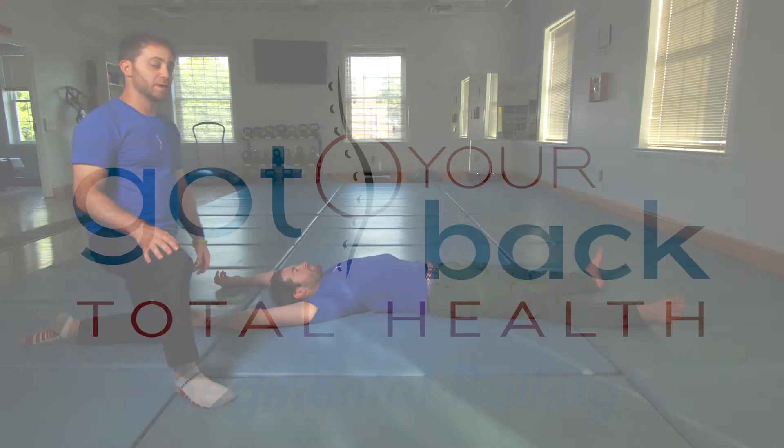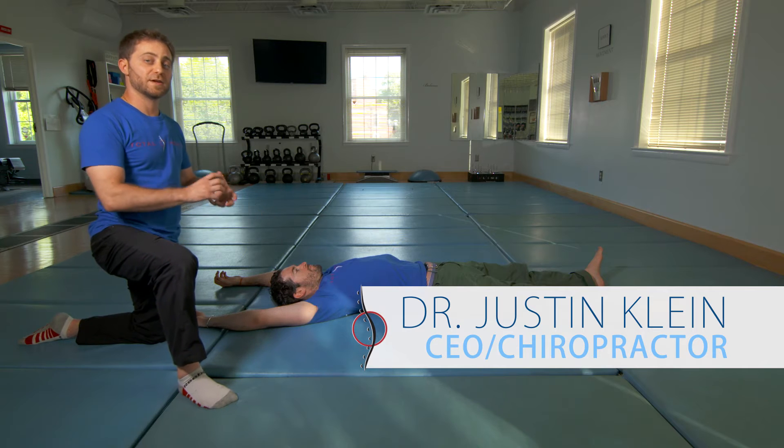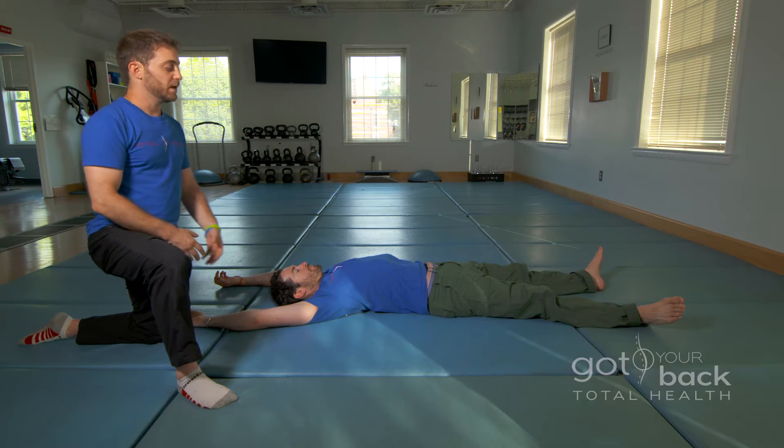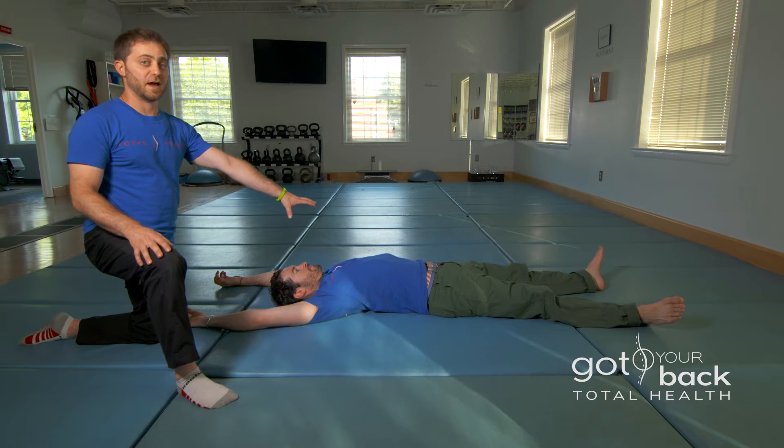This is segmental rolling. Segmental rolling is where we get rotation of every segment of the spine, segment after segment. And we're breathing reflexively the entire time.